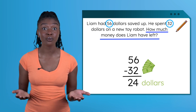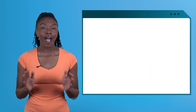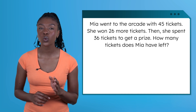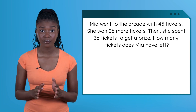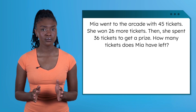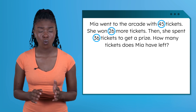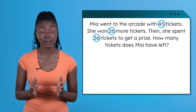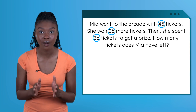We've solved a story problem with both addition and subtraction. Now let's take a look at our quest. It says: Mia went to the arcade with 45 tickets. She won 26 more tickets. Then she spent 36 tickets to get a prize. How many tickets does Mia have left? Let's circle our numbers: 45, 26, and 36. Wait — this problem has three numbers! It looks like there's going to be more than one step. Let's act this out at the arcade, breaking it down one part at a time.